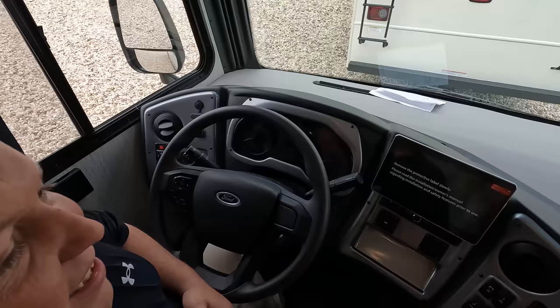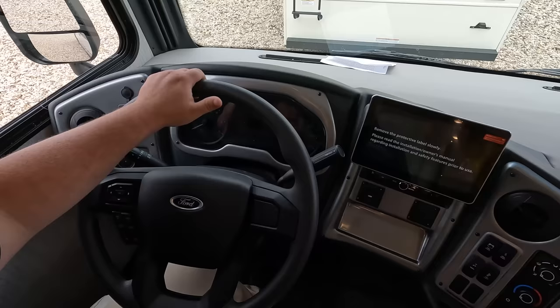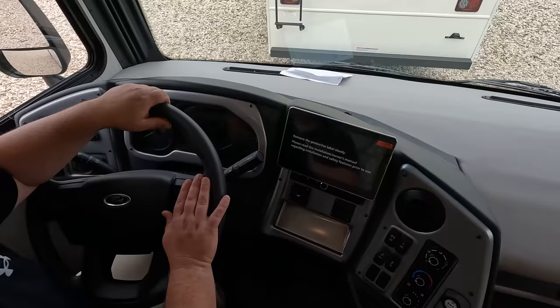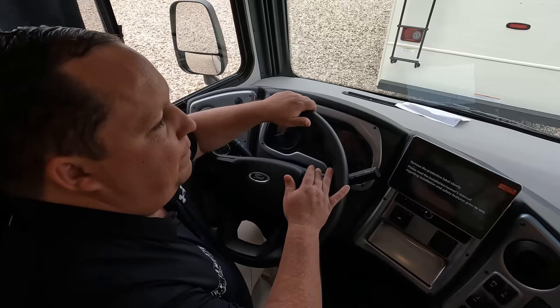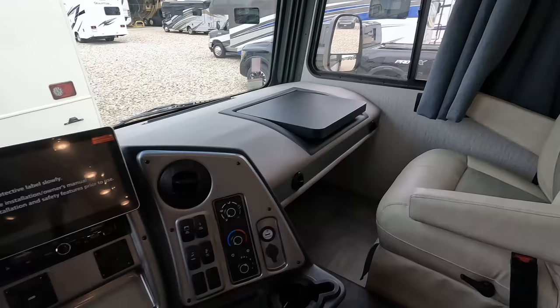Up front, there's a big comfy captain's couch with a cup holder — a little chintzy, to be honest. There's a privacy curtain there; I'll tell you about those later. This is going to be the same 7.3 liter engine that's in a 38-foot, 26,000-pound unit, so don't worry about overloading this. You've got screens for reverse and Apple CarPlay, all your buttons right there, and a nice little doghouse.